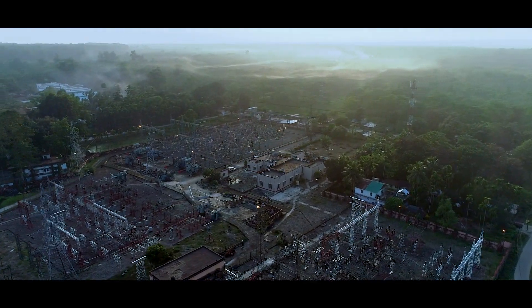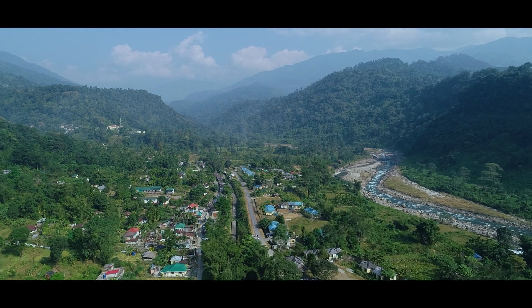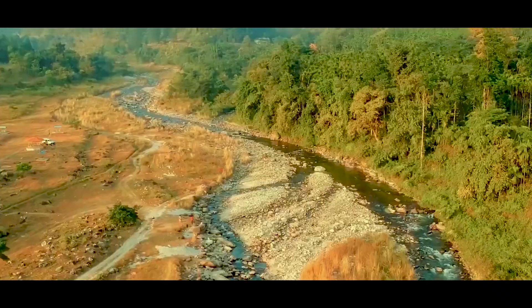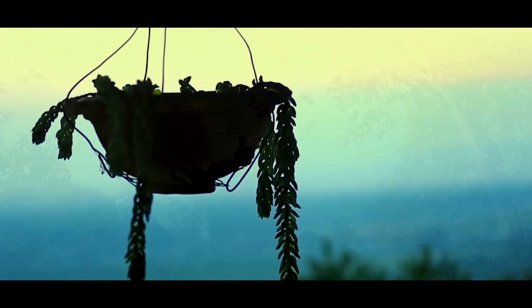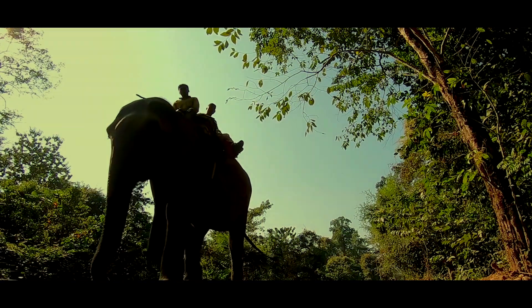Chalsa, a small town situated at the foothills of the Himalayas in the Dooars region of West Bengal in Jalpaiguri district. It is surrounded by hills, numerous tea gardens, rivers and dense forests. The flora and fauna and wildlife associated with the region make it a preferred tourist destination.